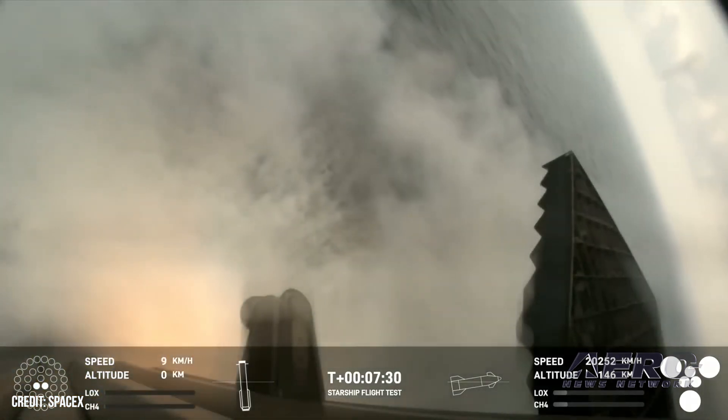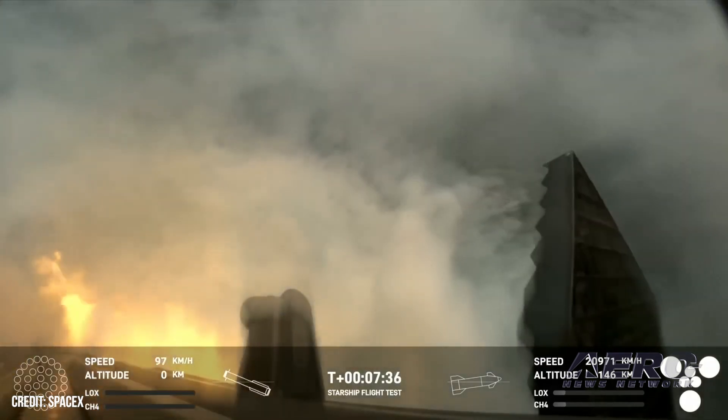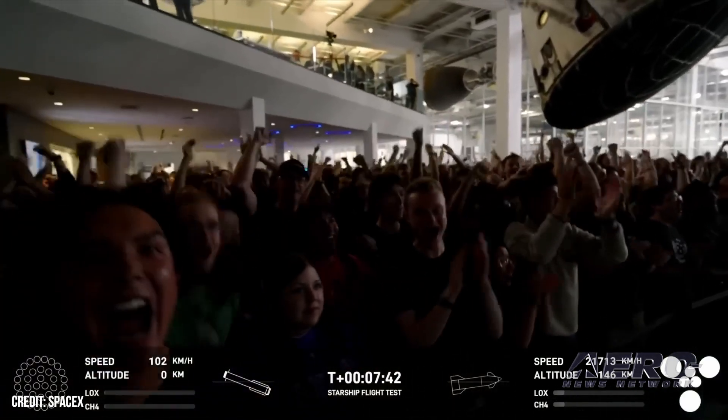Flight four ended with Starship igniting its three center Raptor engines and executing the first flip maneuver and landing burn since its suborbital campaign, followed by a soft splashdown of the ship in the Indian Ocean.